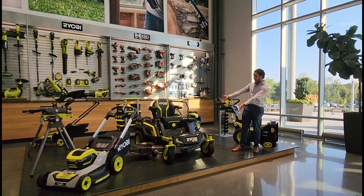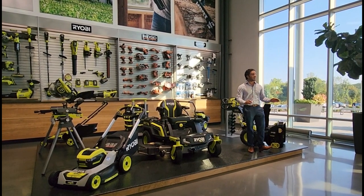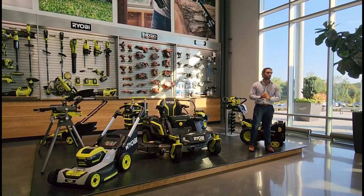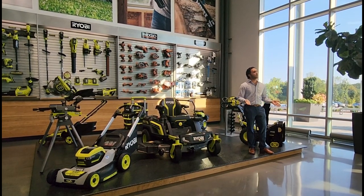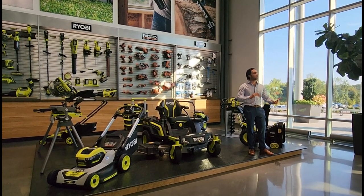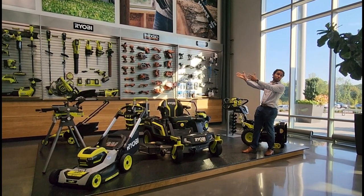And then of course we have, at the piece de resistance, our 80-volt HP first-ever lithium electric zero-turn mower. These you can find at most Home Depot stores around the country and on homedepot.com. The cool story of RYOBI, especially over the last few years, is that we really went from just focusing on backwards compatibility to focusing on our end-user verticals.